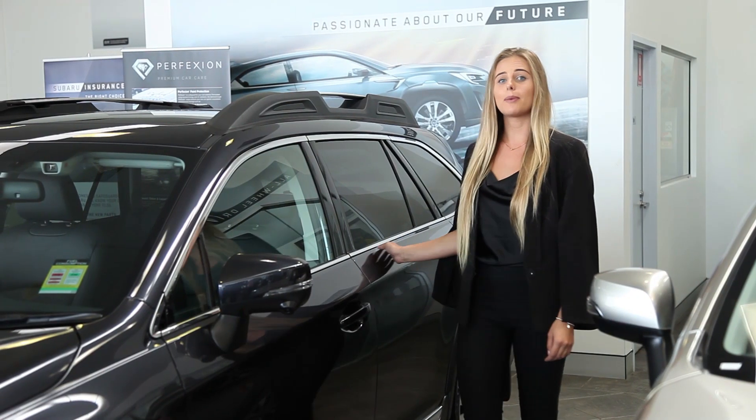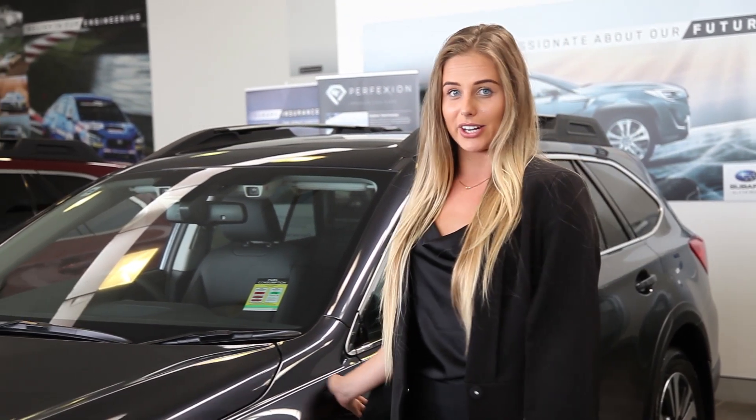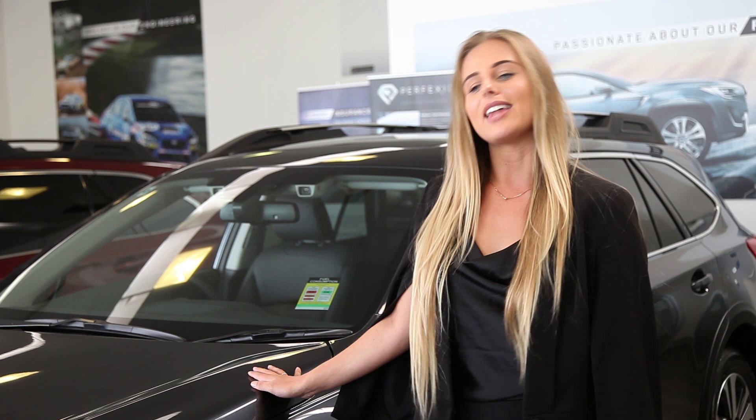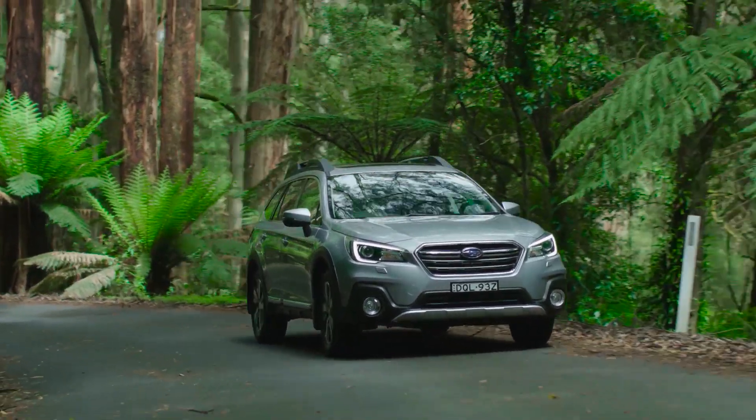A car of great convenience, power and opulence — one that will assist your travels at varying locations and climates. The MY18 Outback will act like your best friend due to a range of enhanced features. Hi, I'm Zoe from Bill Buckle Subaru, presenting a newer, more powerful, efficient model.